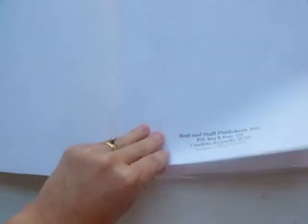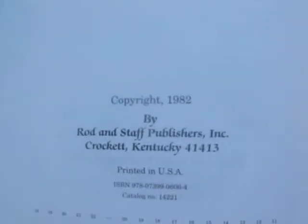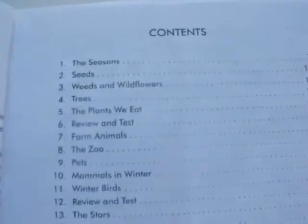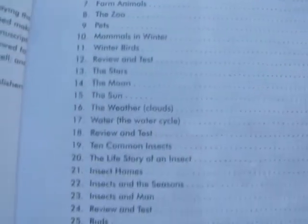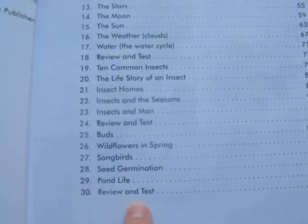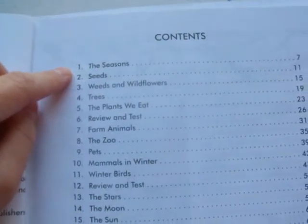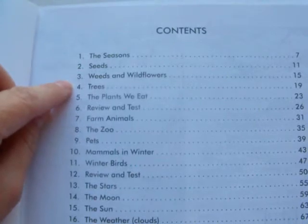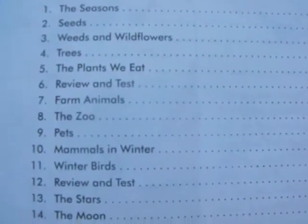Let me show you the table of contents. This one is copyrighted 1982. The table of contents has 30 lessons. Lesson 30 is actually a review and a test. Each lesson — like lesson one is on the seasons, then you have seeds, weeds and wildflowers, trees, and the plants we eat.